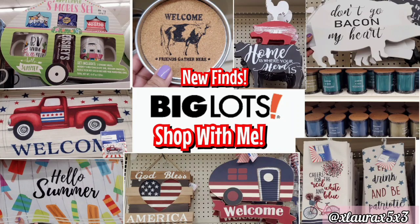Hi everyone, it's Laura. Welcome back to another shop with me. Today we are visiting Big Lots. I did go to two Big Lots for this video. I hope everyone is having a wonderful Memorial Day weekend.